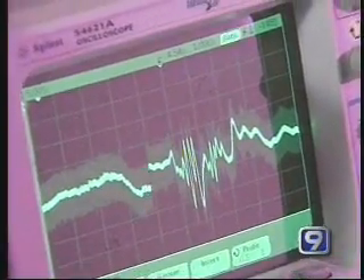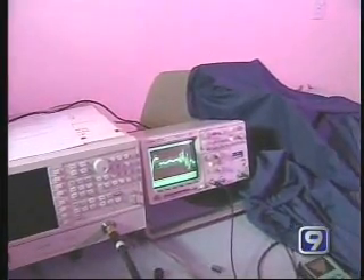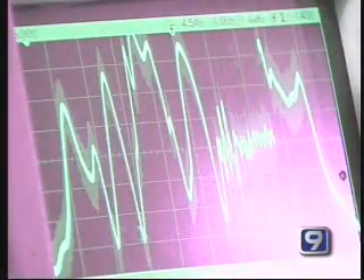U.S. soldiers move through a home in Najaf, checking for weapons. Someone could be hiding behind one of these walls, just waiting to attack. But what if a soldier could tell before going into a home or building whether there's someone lurking?